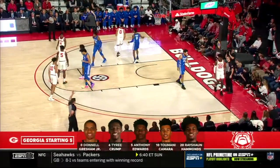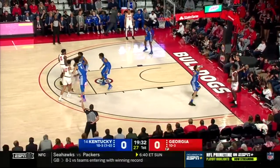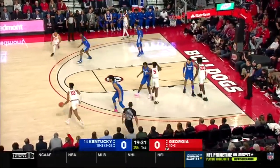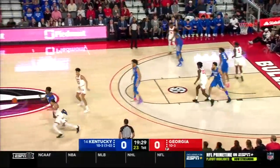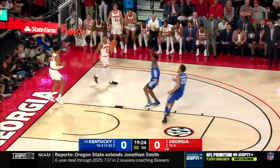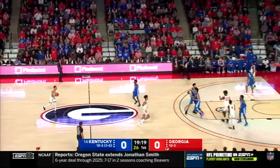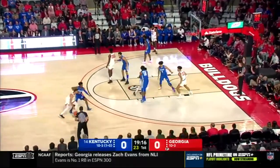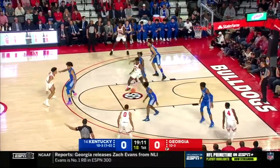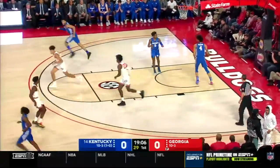Gresham Jr. is the point guard. He will also be spelled a little bit by a guy that gets more minutes than anybody not named Anthony Edwards — that's Savir Wheeler. We'll see when he gets into the game. Right now Tyrese Maxey, the freshman from Kentucky, is guarding Anthony Edwards. There's the steal by Ashton Higgins — a great defender. Higgins missed the layup, he's 0-for-2, contested a little bit by the hustle of Danielle Gresham Jr.